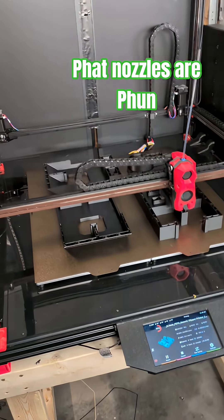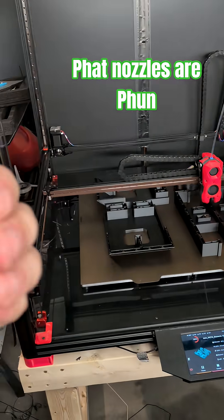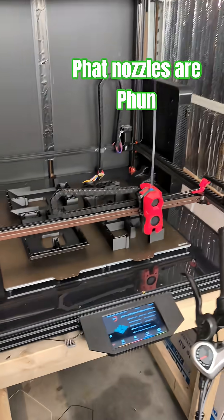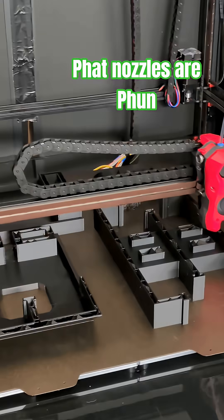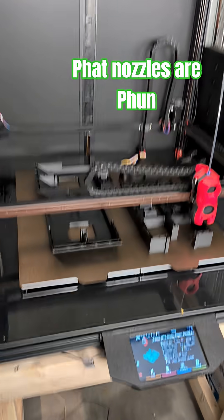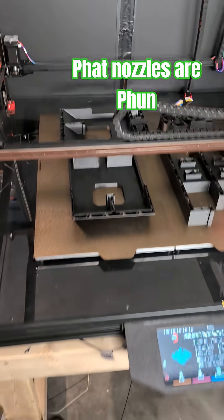For those out there that like big printers — coming from somebody who prefers smaller 3D printers — you know what? I get it now. I'm printing four parts here for the base of the 1:10 scale Gundam that I'm currently building.